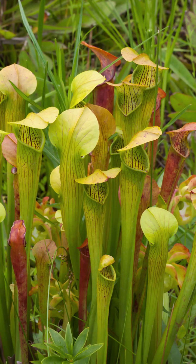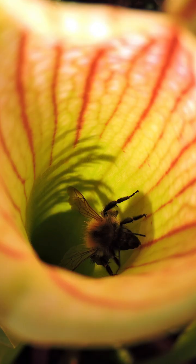Lastly we have pitcher plants, which are long stemmed, and they are filled with rainwater and digestive enzymes. They make it really easy for a bug or an insect to get down into the pitcher, but have a really hard time getting out.